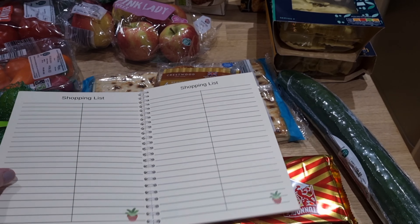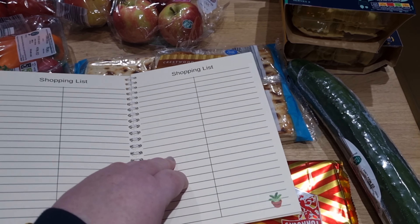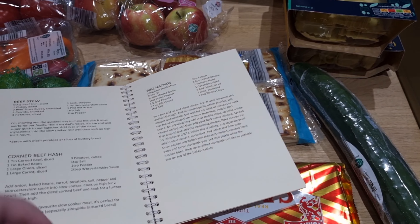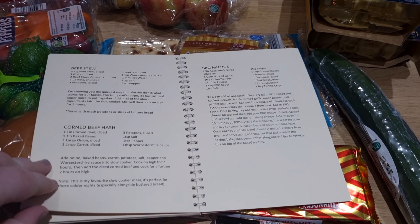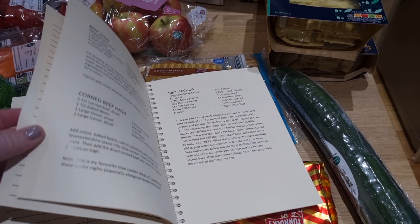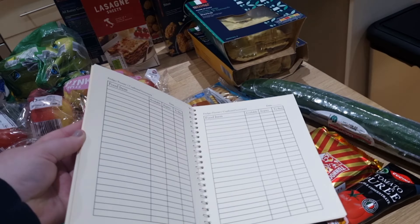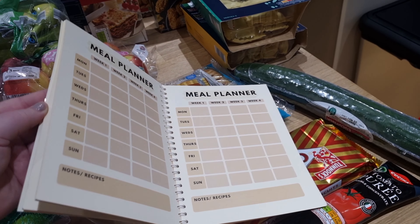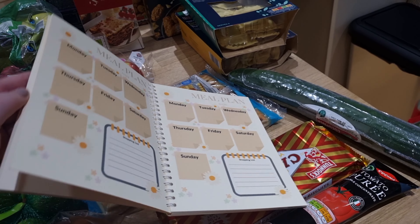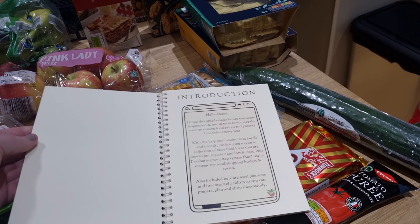I've also got shopping lists so when you go and do the big shop you can write things down. And then there are nine low-cost, budget-friendly recipes that I use in my house to save money or stretch the food budget. I'm just so thrilled with how it came out. I'll talk more about it on a separate video and put a link in the description where you can buy it if you're interested.